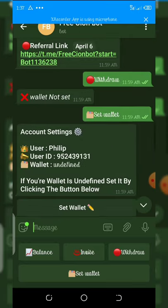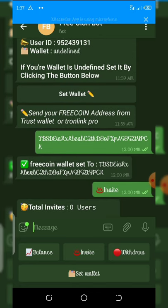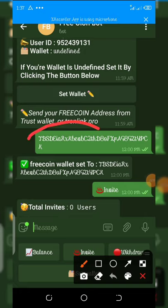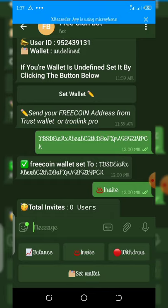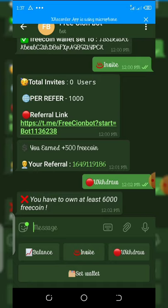You get 500 free coins for each person — don't mind the 1,000 written there, that is not real, you only get 500. The minimum withdrawal is 6,000 free coins. Once you reach 6,000 free coins, click the withdraw button and withdraw your coins. Enter your free coin wallet address from your TronLink Pro or Trust Wallet. Make sure you use a TRX wallet address.